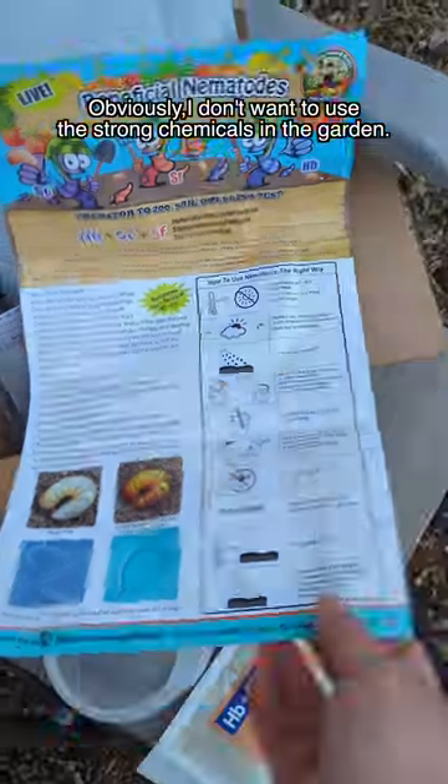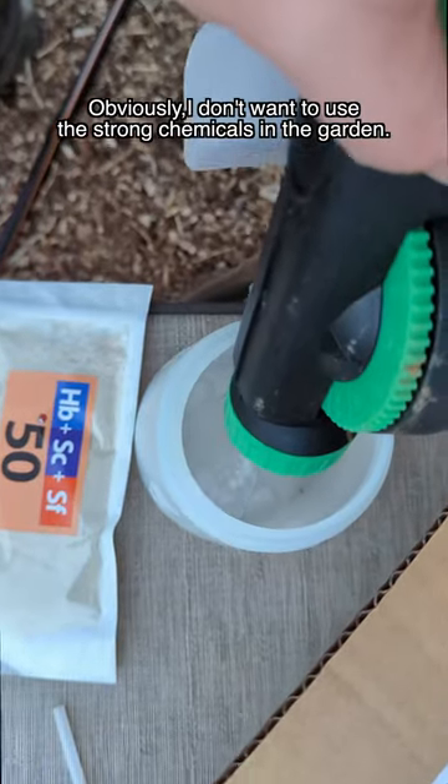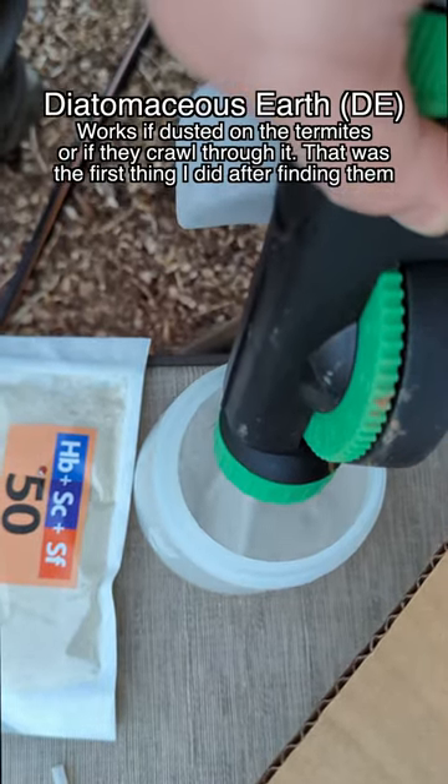I do not want to stop using wood chips, and I won't consider harmful chemicals around the garden. Enter stage right: the beneficial nematodes.